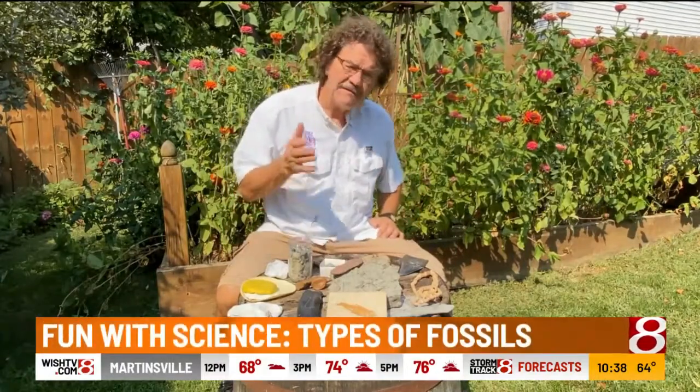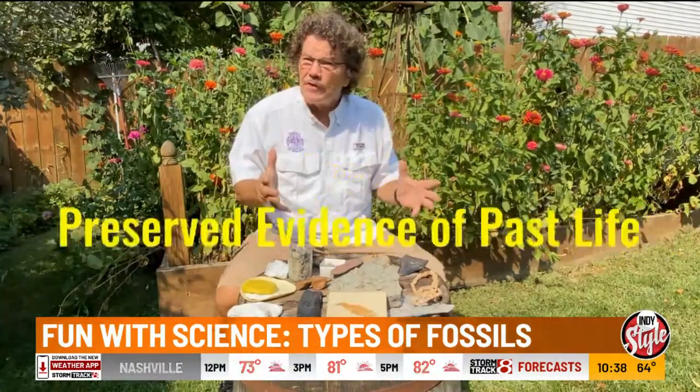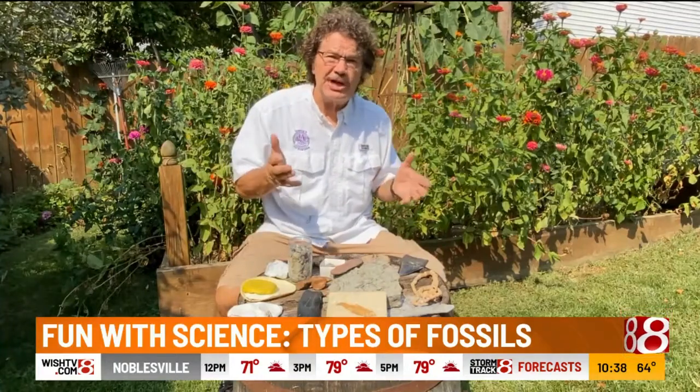Indiana is famous for fossils. We have some of the best fossils in the world right here in Indiana. A fossil is really preserved evidence of past life. Preserved means it's saved. Evidence is a clue. And past — that's where paleontologists, the people who study fossils, come in. When you hunt and collect and study fossils, you're a paleontologist.